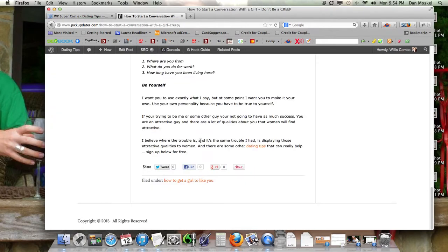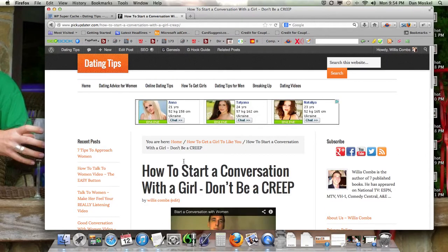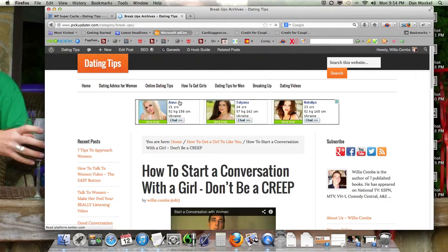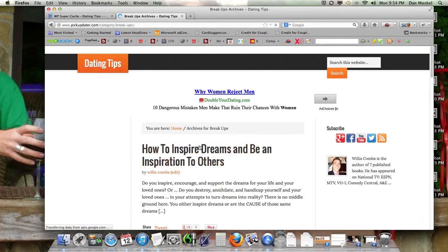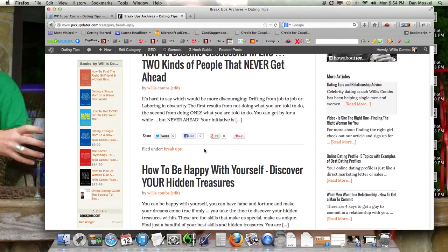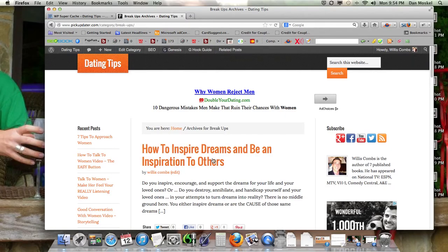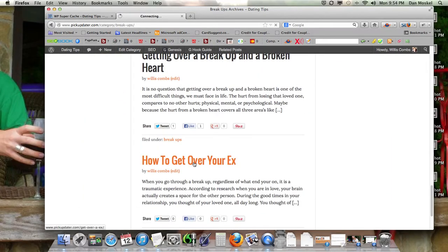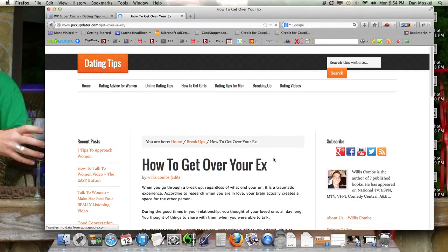That significantly speeds up my website and all my websites using WordPress. The idea with a cache is that a copy of your website is made, so every time somebody visits your website they don't actually have to load the whole page.